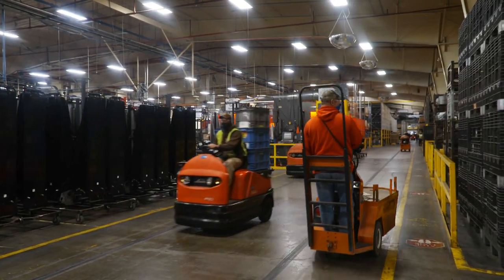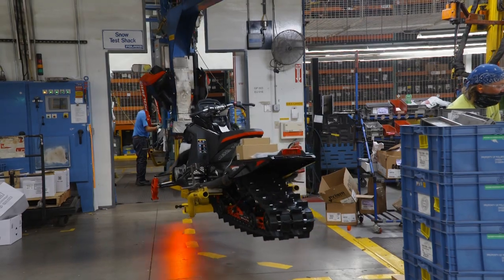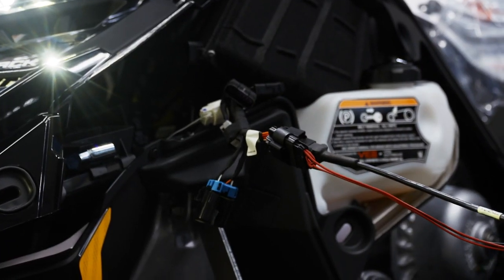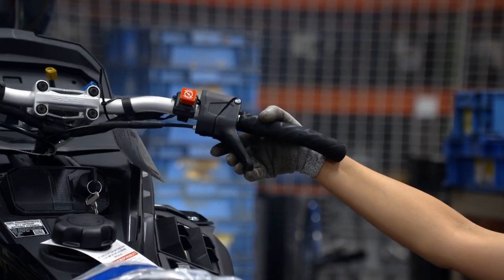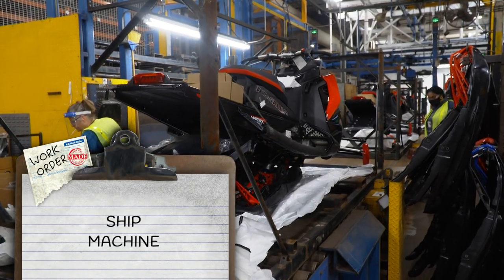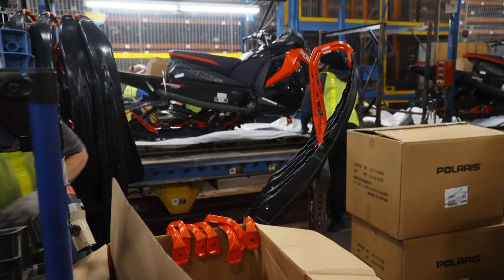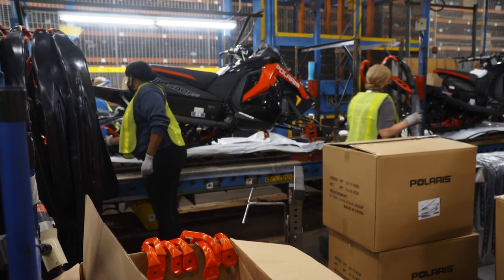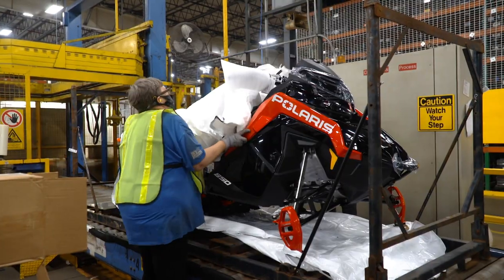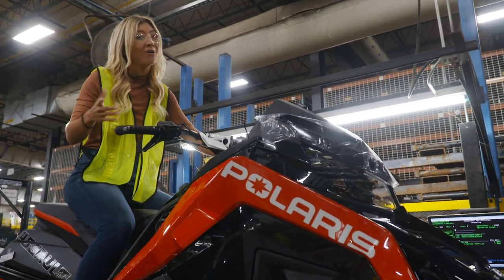We've worked our way down the entire assembly line with our Polaris Matrix snowmobile — now for the most exciting part. At the end of the line when the snowmobile is completed, it's brought into a run-up station where they fire it up and run tests on safety components to make sure everything works correctly. The very last step is shipping — skis and windshield aren't installed at the factory so the unit fits in a smaller container. Our snowmobile is complete, ready to ship to a dealership. Now all there's left to do: pray for snow.